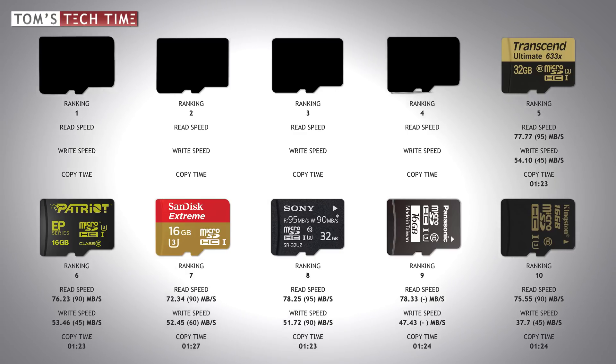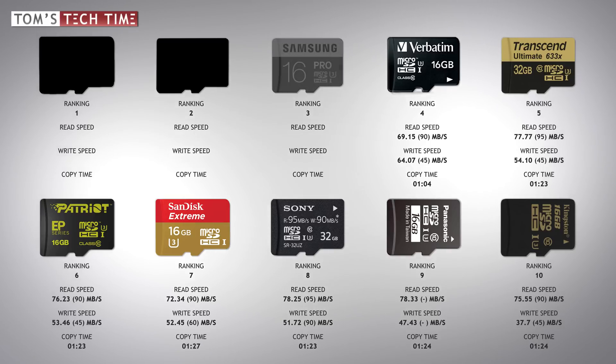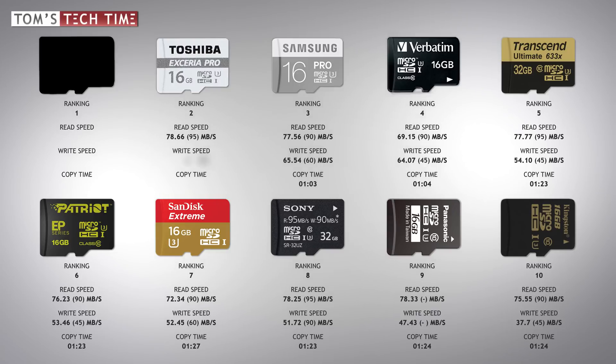The Verbatim card is the first to make a real difference, earning my number four spot. It reads at up to 69.15 and writes at a maximum of 64.07 megabytes per second, completing the file copy in only one minute and four seconds. Third place goes to Samsung's Pro series card, which reads files at up to 77.56 and writes at up to 65.54 megabytes per second, copying in one minute and three seconds.